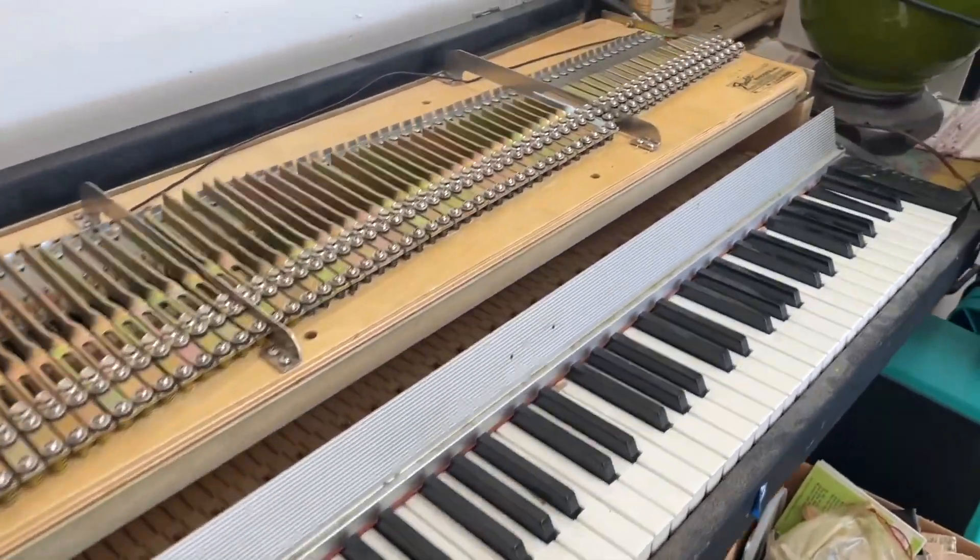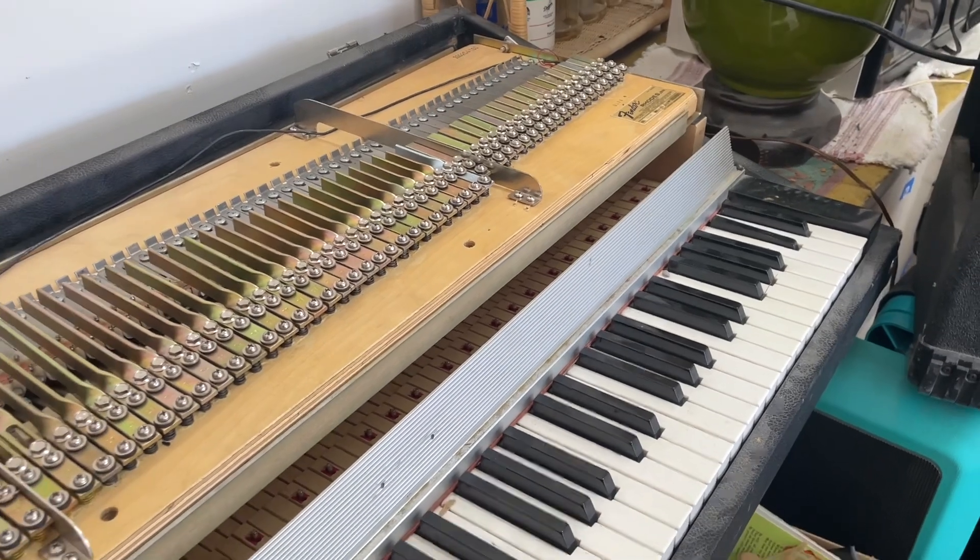It's ending in tonight's auction at sunnytransitions.hiBid.com.